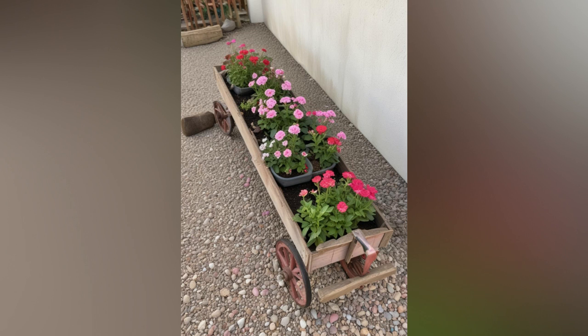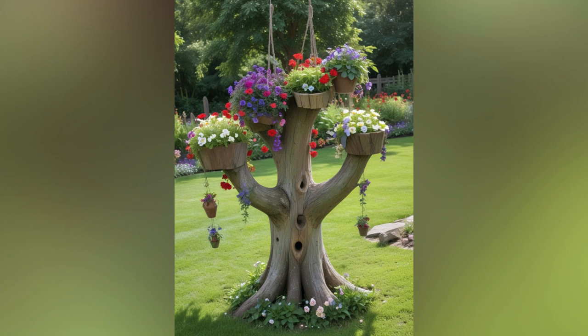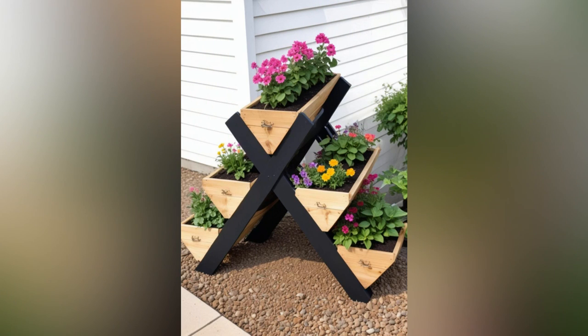Join us as we explore how to cultivate a garden that blends timeless elegance with modern sensibilities. From selecting the perfect plants and antiques to designing picturesque garden layouts, this guide will help you infuse your outdoor space with the nostalgic allure of a bygone era. Let's delve into the art of vintage gardening and bring a touch of history into your backyard sanctuary.